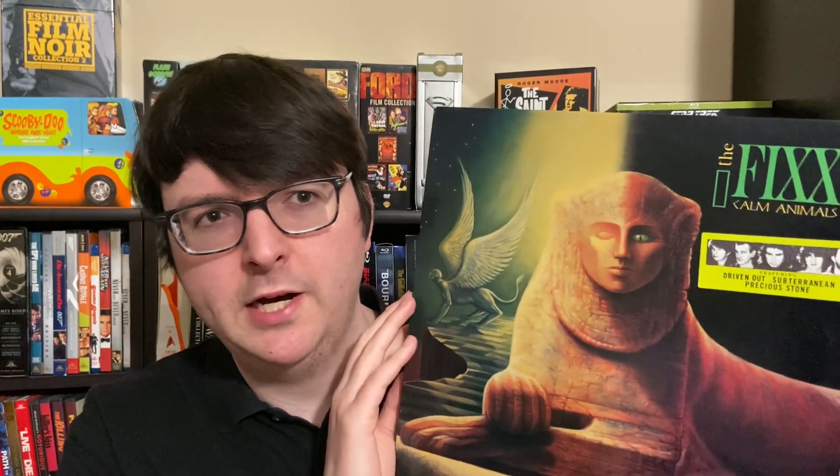All their albums are great. They are a hugely underrated band, known pretty much for their main singles from the Reach the Beach album. But their first two records—the U.S. version of Shuttered Room and Reach the Beach—are the most common. Reach the Beach is usually in most every record store for a couple bucks. That's why it's one of my all-time recommendations for a bargain bin gem.